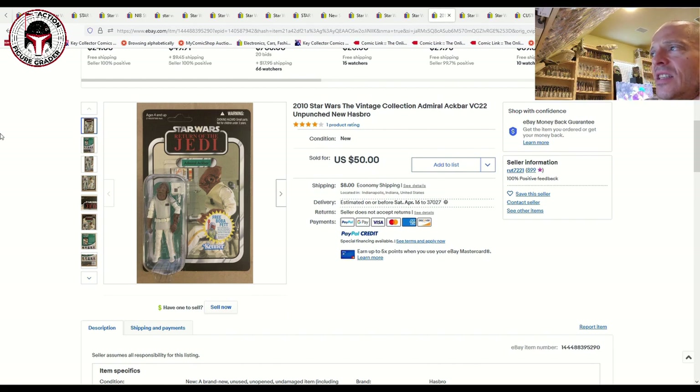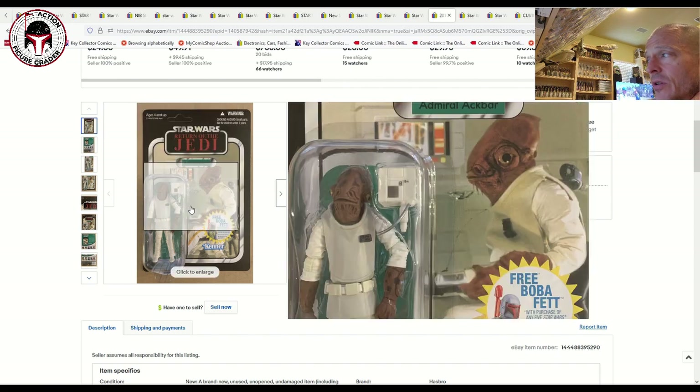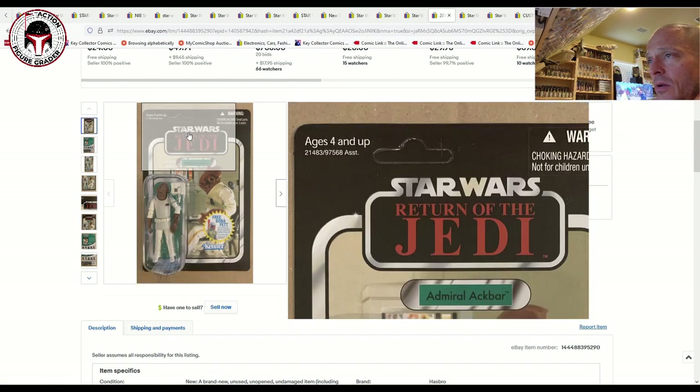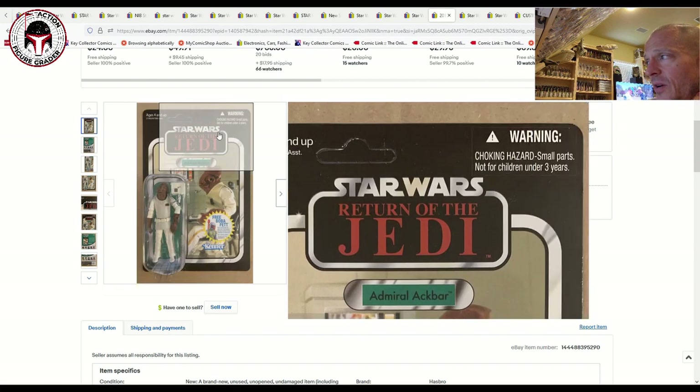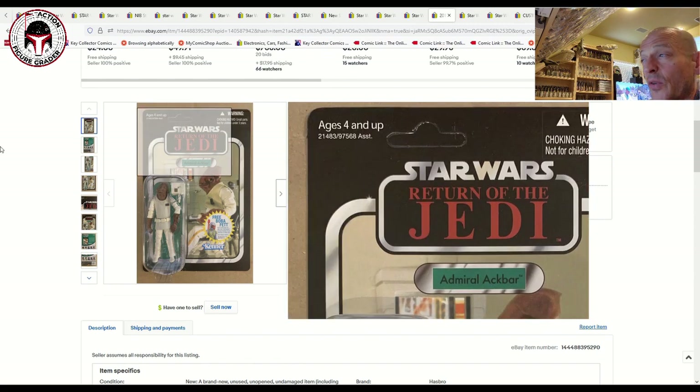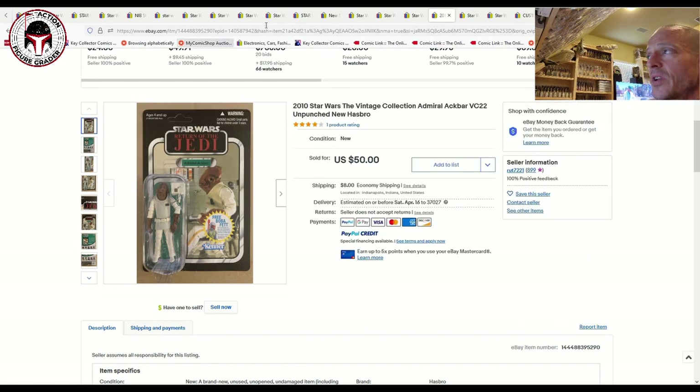Here was a VC 22 Admiral Ackbar — this sold for $50. It's the Return of the Jedi version with the free Boba Fett offer, a US card, and it looked really clean with just very minor scratches around the punch tab. That sold for $50 plus $8 shipping — a pretty good deal.